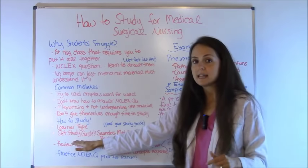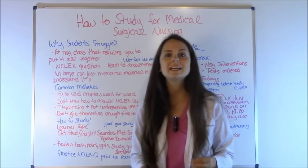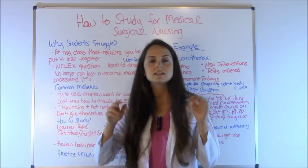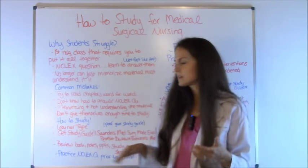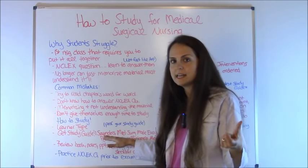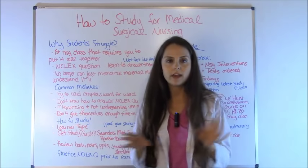I really recommend getting a review study guide, especially when you start hitting nursing classes. These are the three I recommend — pick one and go with it. First is the Saunders Comprehensive NCLEX Review Guide, a huge book containing everything you need for nursing and NCLEX. Or for individual books, I recommend Medical Surgical Made Incredibly Easy, which breaks down content and has practice questions. The Saunders book also comes with a CD for practicing medical surgical questions specifically. Another I love is Pearson Review and Rationales for Medical Surgical Nursing. You can't go wrong with either of those two.